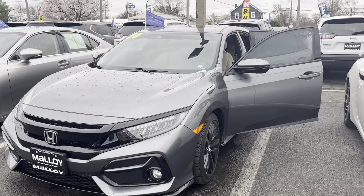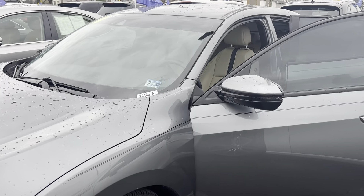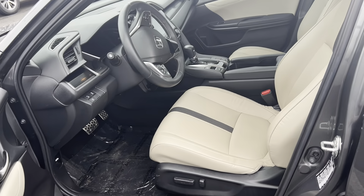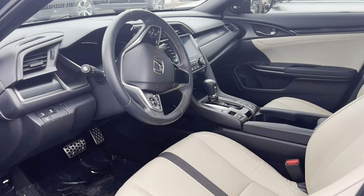This is the pre-owned 2020 Honda Civic Sport Touring Hatchback. The color is Sonic Gray Pearl. There's 26,620 miles on it and some features include 32 miles to the gallon combined, a rear spoiler, alloy wheels, and navigation.